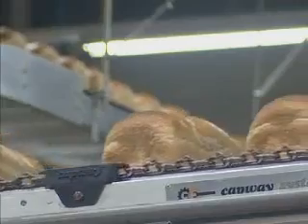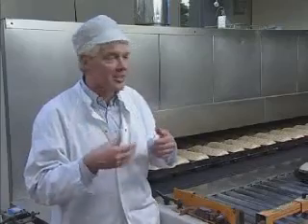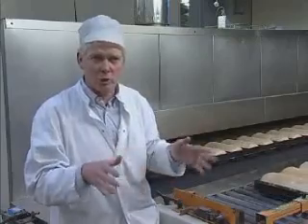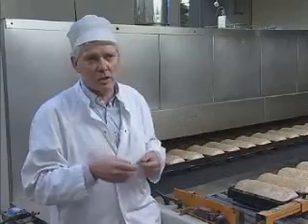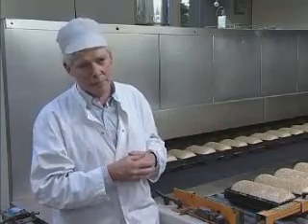The bread goes through the cooling stage, which is another two and a half hours, because you cannot cool bread in an exaggerated way — you just have to wait till it's cooled down. It's a really artisan process. So in total you have five and a half hours of baking process.